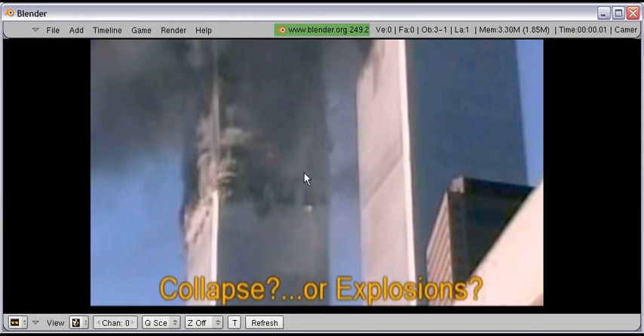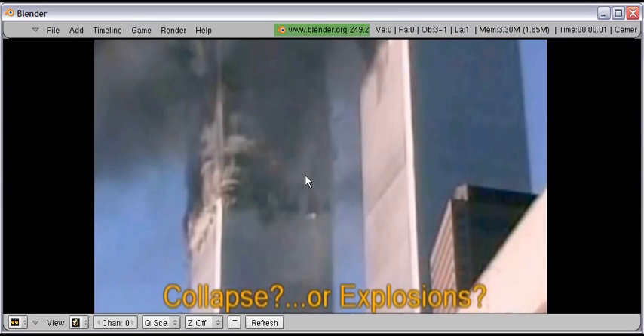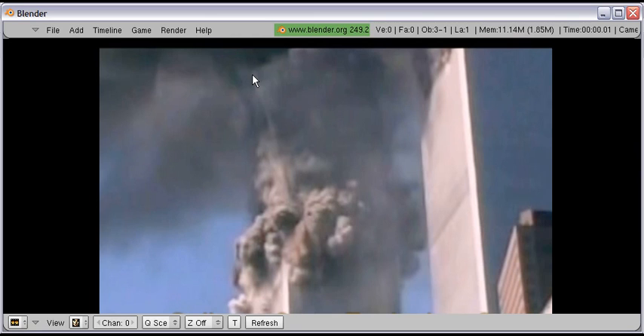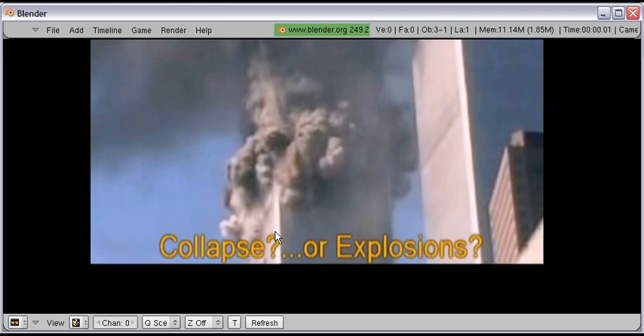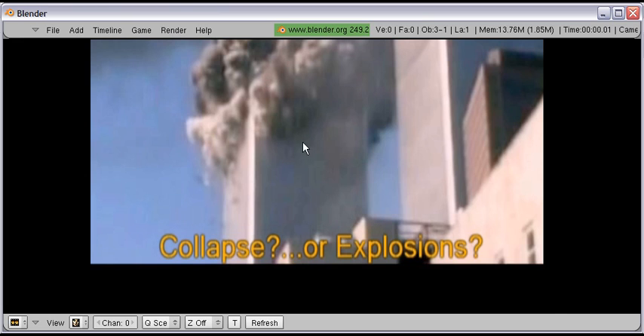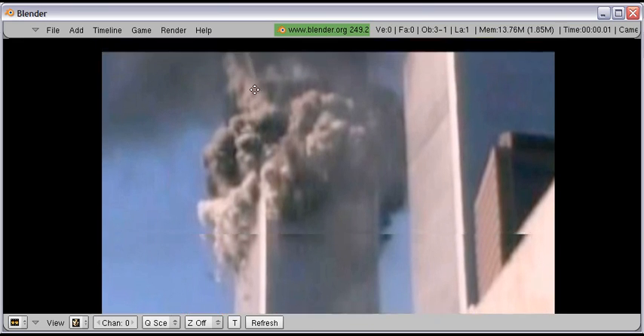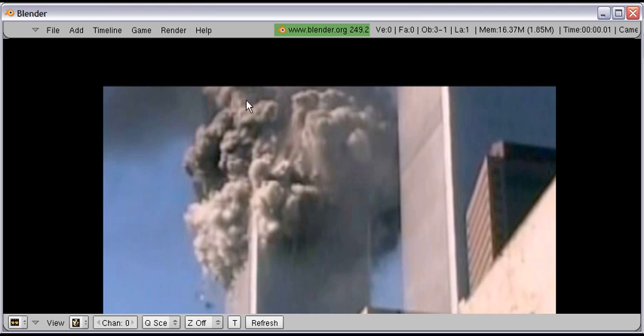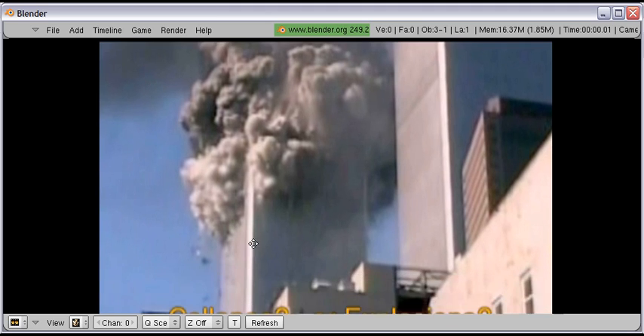We can jump ahead some frames here. Right here you can see the top of the building tipping over. If you follow the angle of this corner of the building down into the bottom lower part, you can see that it is nowhere close to this part here. Jump ahead 10 frames. You can still see the corner of the building right there — follow that and it is going into the building. Jump ahead again, that is 20 frames ahead. You can see the bottom here being blown out. You can just barely tell that the corner of the building is right about there going into this building here.